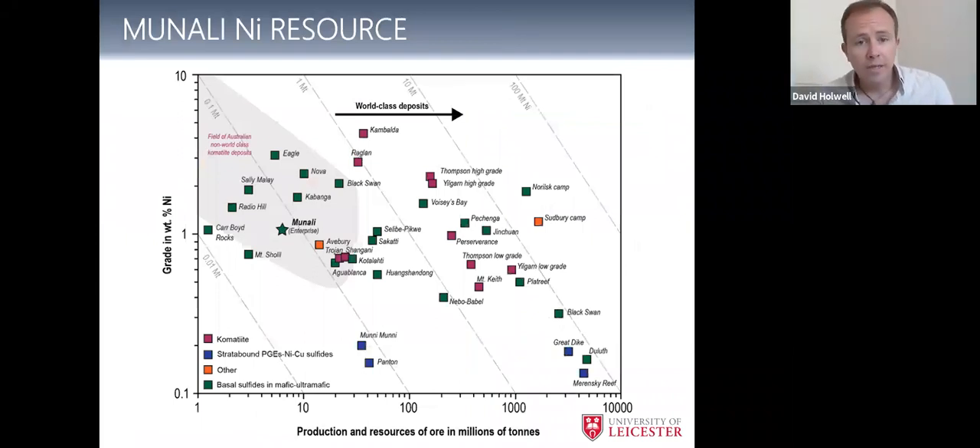How big is this resource? On a compilation of nickel PGE sulfide deposits, we've got the giants at Norilsk and Sudbury, big PGE deposits with low-ish nickel grade but large production and resources, and the Platreef. Munali sits here as a modest size — but worth pointing out that is just the resource from Enterprise, not the intrusion and deposit as a whole. There's potential it might grow towards Kabanga. That's the region we're looking at in terms of the deposit size.